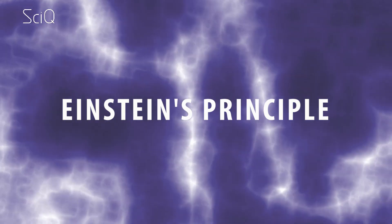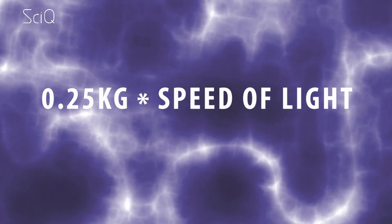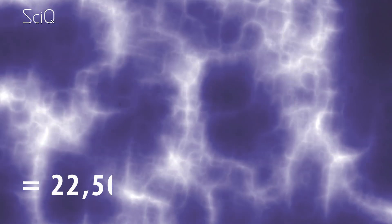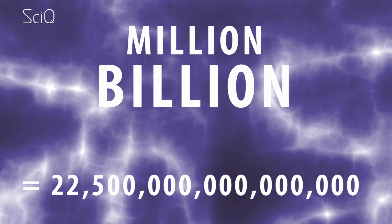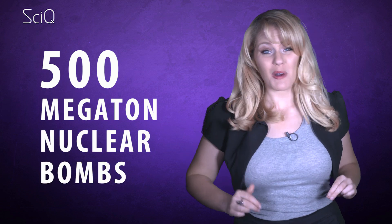Imagine we wanted to create a cup of tea that weighs about half a pound, or roughly a quarter of a kilogram. Using Einstein's principle of E equals mc squared, the amount of kinetic energy would be 0.25 kilograms times the speed of light in meters per second, squared — which equals 2.25 million billion joules of energy. That amount of energy to make just one cup of tea would be enough to feed the entire population of Earth for six months, or equivalent to the energy in 500 megaton nuclear bombs.